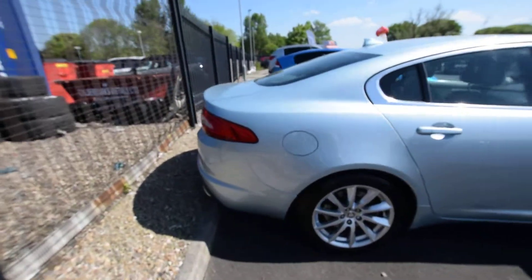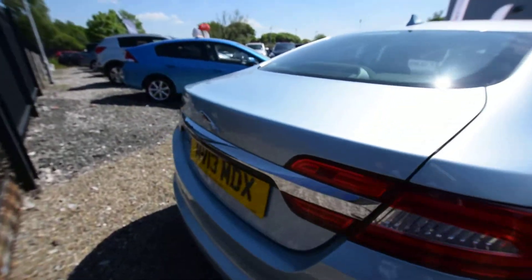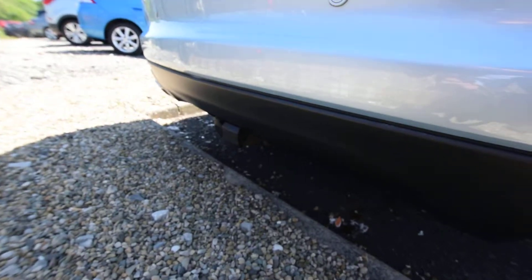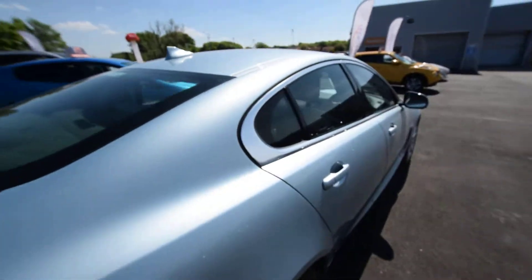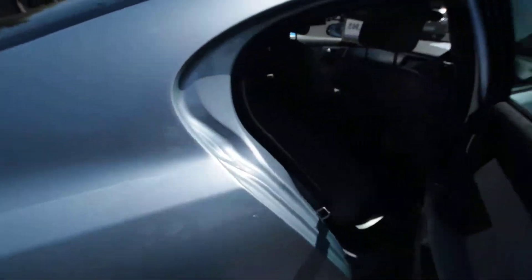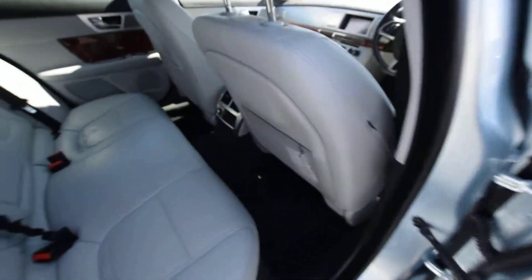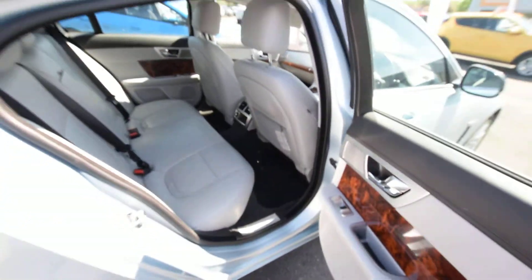It's got the reverse parking camera — just to illustrate that, it's at the back just underneath there. It also has the detachable tow bar, which is in the boot. Inside it's lovely with the wood trim, and as I said, very unmarked throughout.